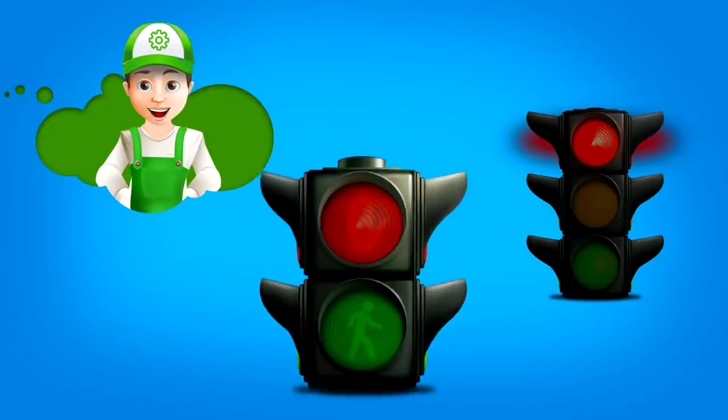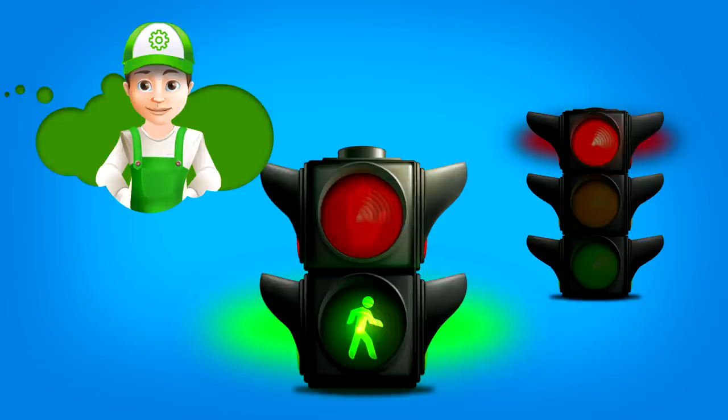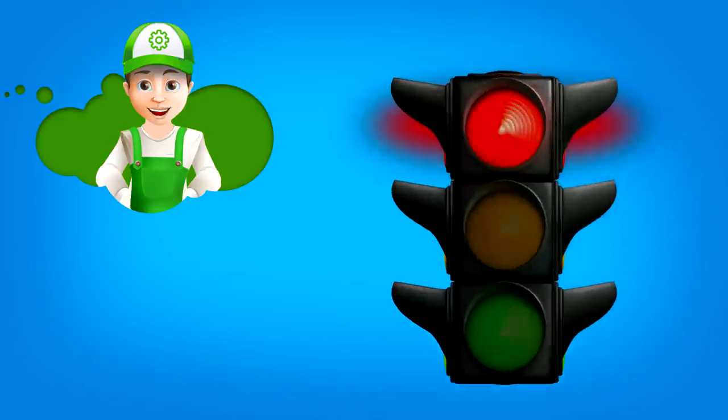Look here. This is the traffic light for pedestrians. It has only two signals. Red, with the picture of a hand, tells pedestrians not to cross the road — they have to wait, it means cars can go now. And when there is a green light with the picture of a running man, pedestrians can cross the road and all cars stop.